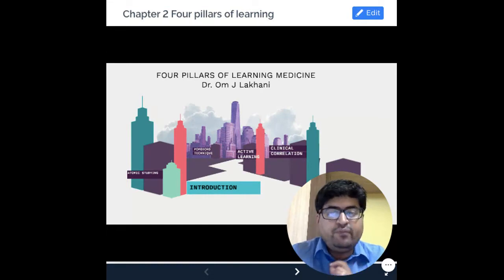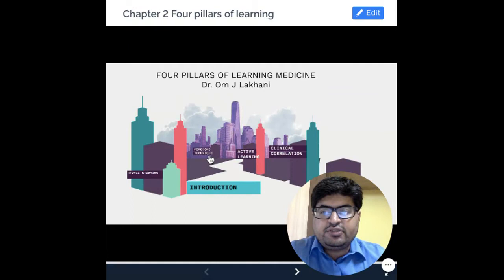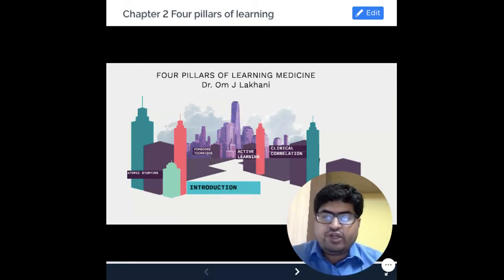It is especially useful for medicine. Which are these four pillars? The four pillars we are going to talk about are: first is atomic studying, second is Pomodoro technique, third is active learning, and the fourth is what is known as clinical core lecture or stories-based learning or anecdotal learning. So these are the four pillars of learning effectively.